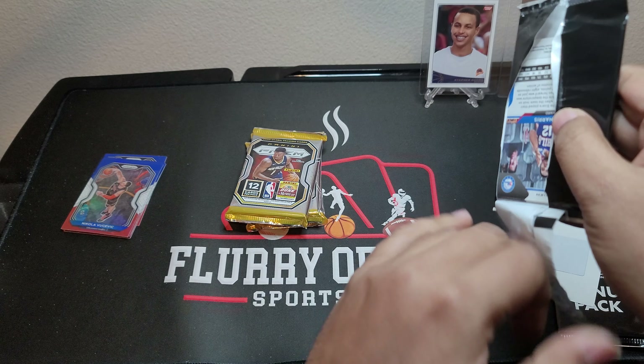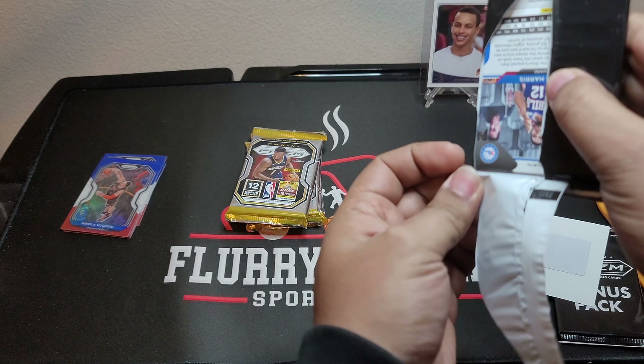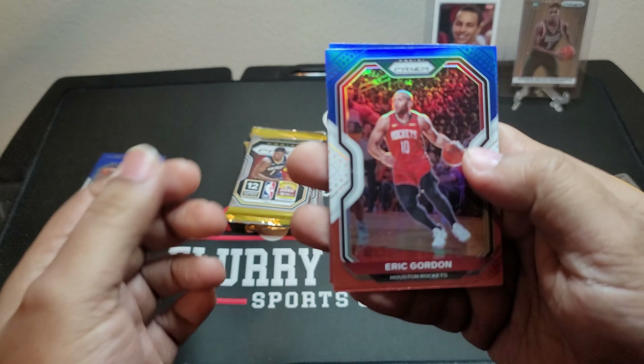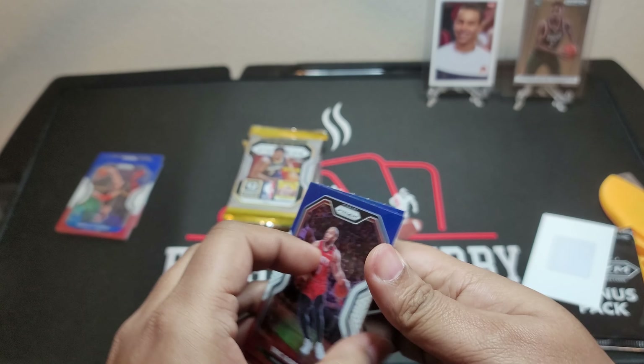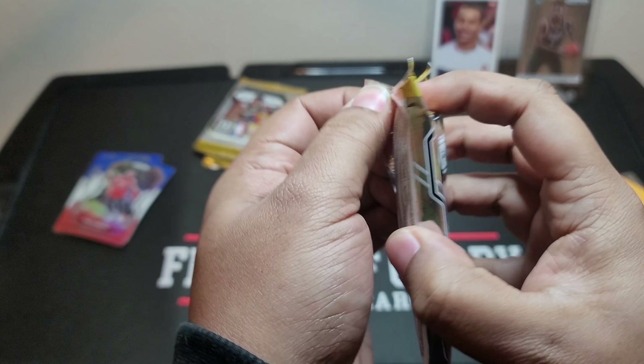Hoping for Lamello here — even Ant-Man. Eric Gordon, Brandon Ingram, and Tobias Harris. No rookie in that pack.